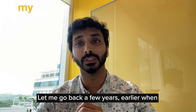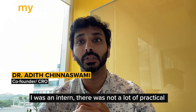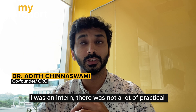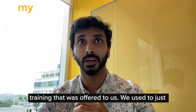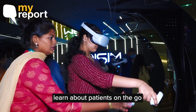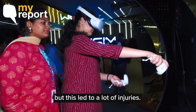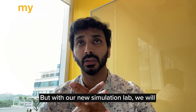Let me go back a few years when I was an intern. The skills which we learn to do on patients is not something there was a lot of training for earlier. We tend to just learn on the patients on the go — that was the only way we could get some experience, but this led to a lot of injuries.